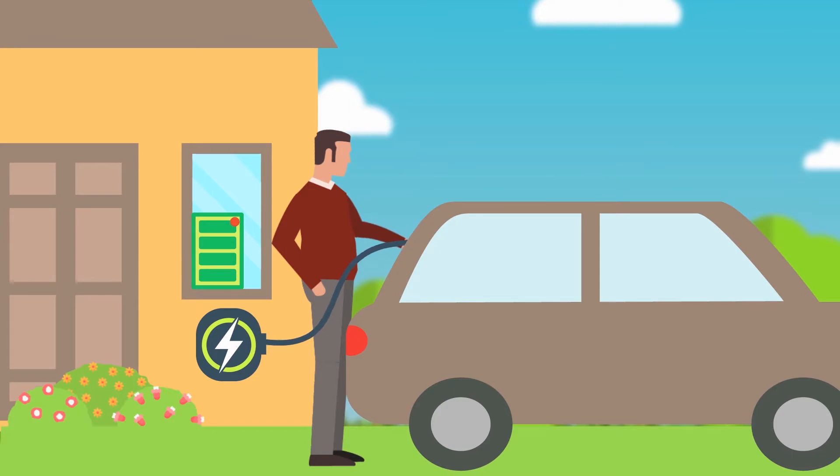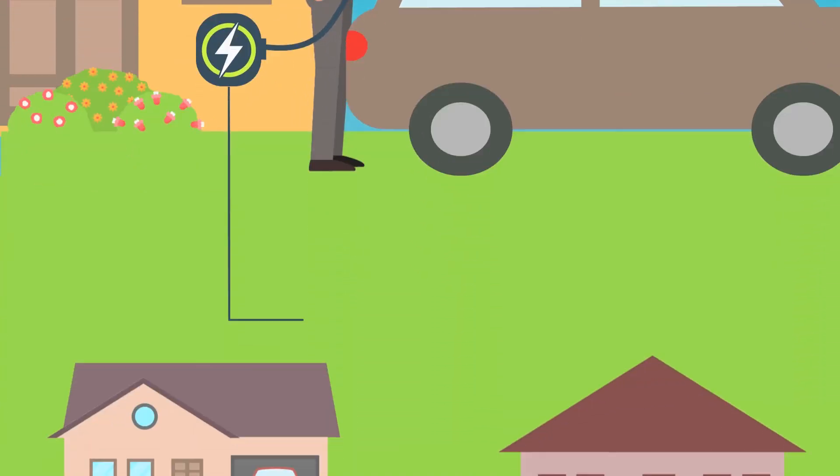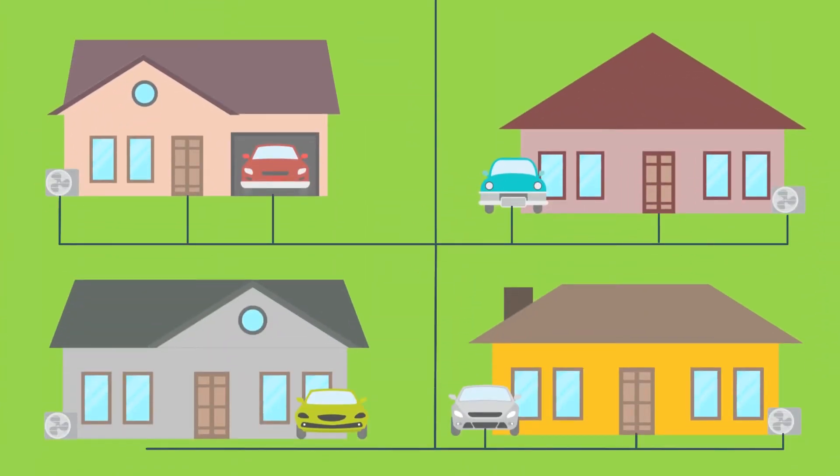In his house, Peter installed a unit which reduces his energy bill by 700 euros every year, saves him two tons of CO2 annually, and helps him to produce his own electricity for his home appliances and electric car, as well as to put the extra electricity on the grid.